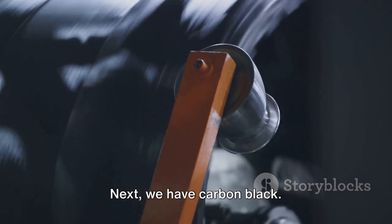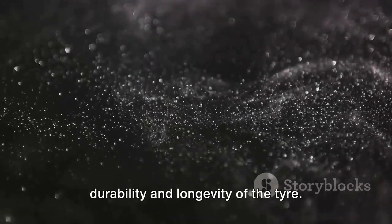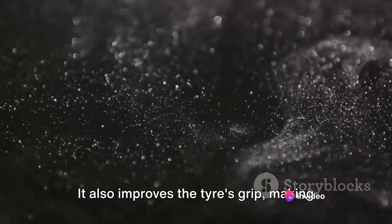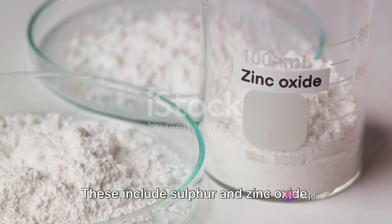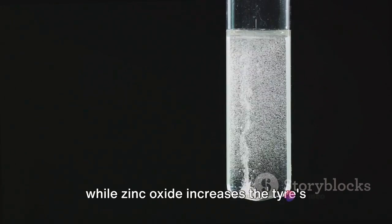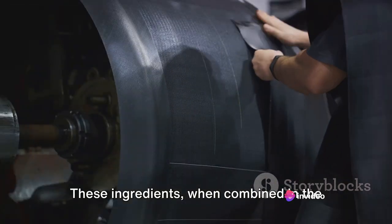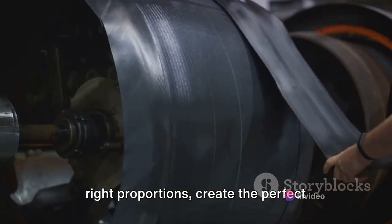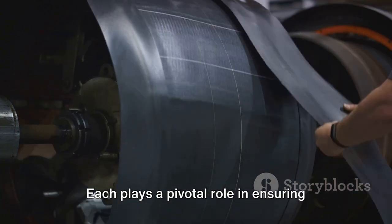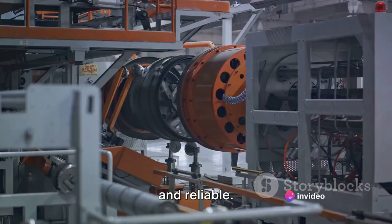Next, we have carbon black. This sooty black powder enhances the durability and longevity of the tyre and also improves the tyre's grip, making your drive safer. Finally, we need chemicals, including sulphur and zinc oxide, amongst others. Sulphur is used in the vulcanisation process to make the rubber more durable, while zinc oxide increases the tyre's resistance to heat and wear. These ingredients, when combined in the right proportions, create the perfect blend for a tyre — each playing a pivotal role in ensuring the final product is durable, safe and reliable.